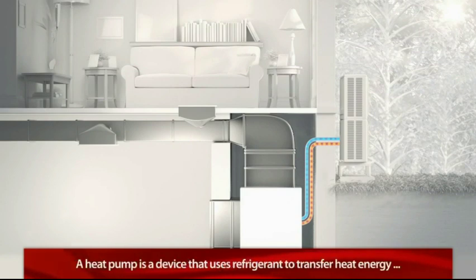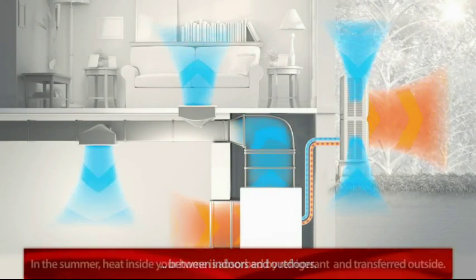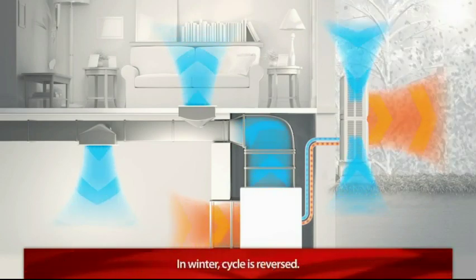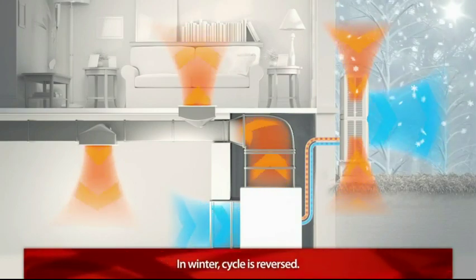A heat pump is a device that uses refrigerant to transfer heat energy between indoors and outdoors. In the summer, the heat inside your home is absorbed by the refrigerant and transferred outside. In the winter, this cycle is reversed. The refrigerant now absorbs heat from the outside air and uses it to warm up the inside of your home.